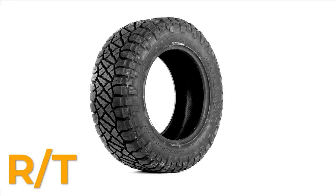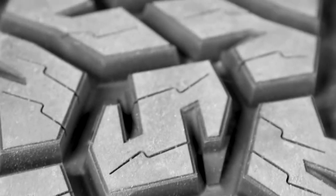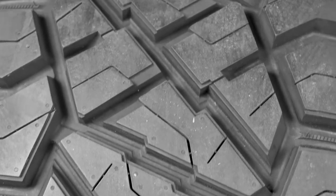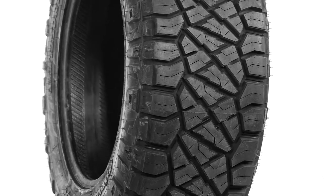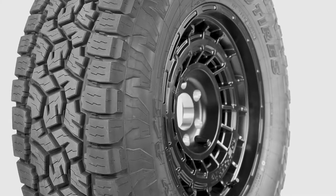AT, MT, and RT. You've probably heard these acronyms before and you may even know what they stand for. But what really makes a mud terrain a mud terrain? And how is rugged terrain different from all terrains? In this video we are going to look into these three tires and show you the differences between them.